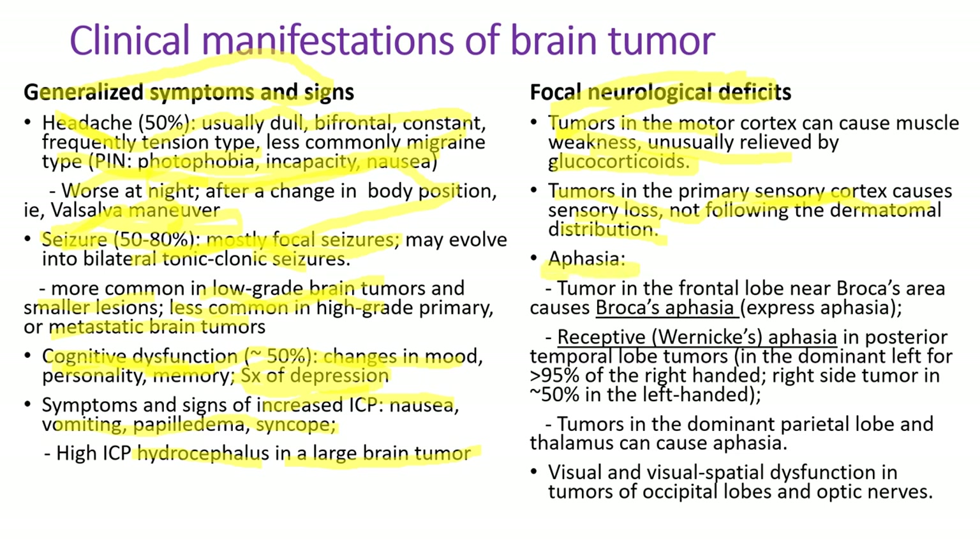Aphasia has two types. Tumors in the frontal lobe near Broca's area cause Broca's aphasia, which is expressive aphasia — the patients cannot express what they want to say. On the other hand, tumors in the posterior temporal lobe cause Wernicke's receptive aphasia — patients can talk well, but what they're saying doesn't make any sense. Tumors in the dominant parietal lobe and the thalamus can also cause aphasia. Visual and visual-spatial dysfunction occurs with tumors of the occipital lobes and the optic nerves.